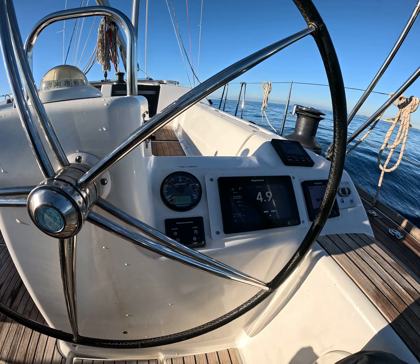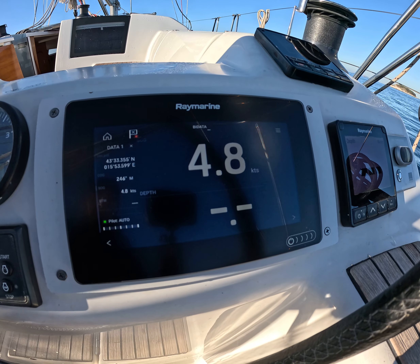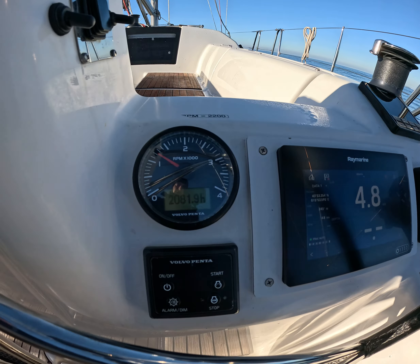Now I have put the boat on 1,200 RPM and you can see we have a low speed of 4.8 knots. Let's move it forward.